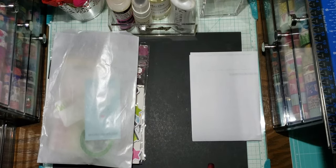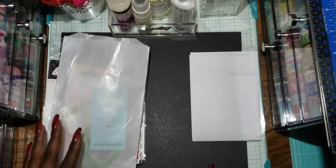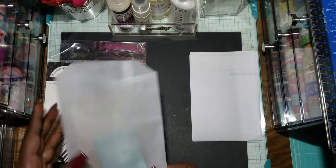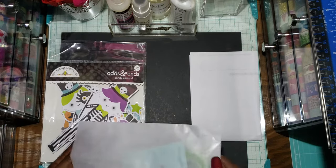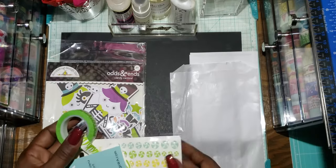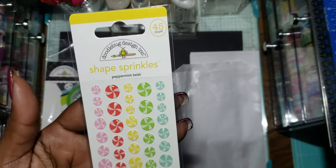Hi guys, welcome back to my channel. This is Lila with Crafts and Hauls with Lila, and I'm going to share a little small collective haul. First thing is from Do the Boba Walk — I thought these were so cute. These are called Peppermint Twist.